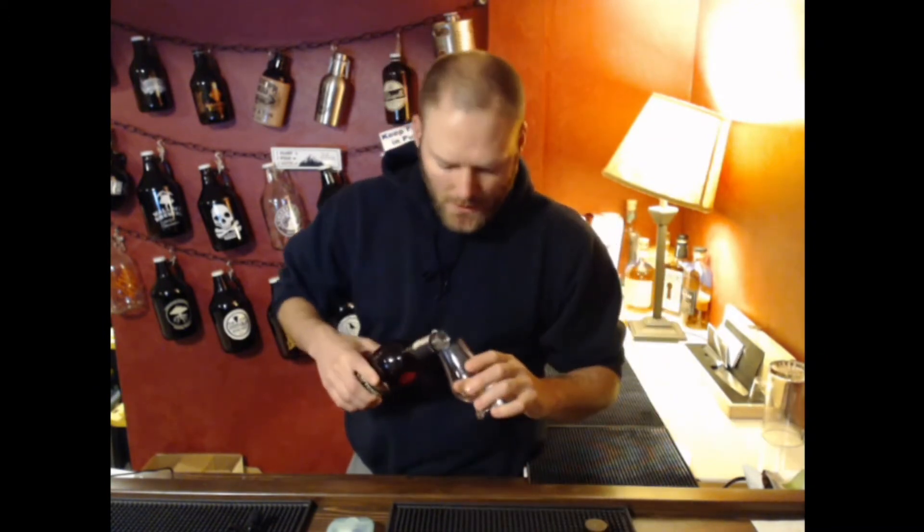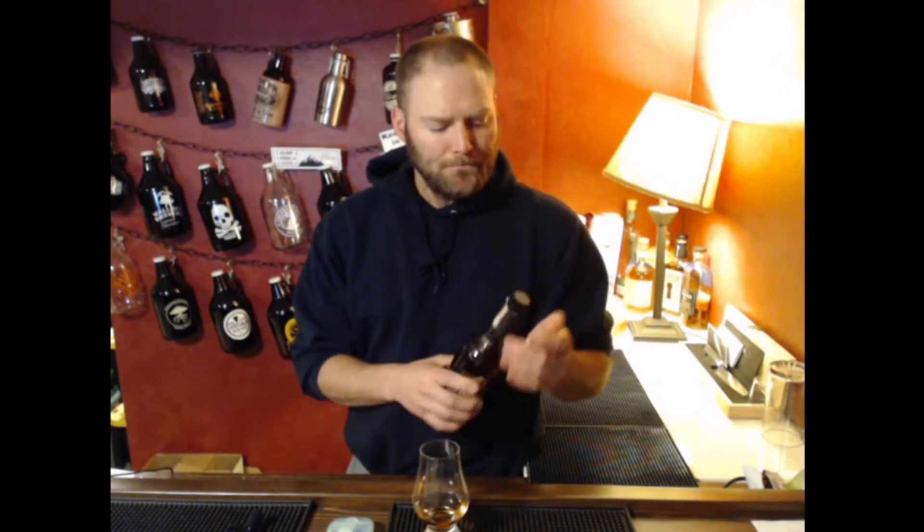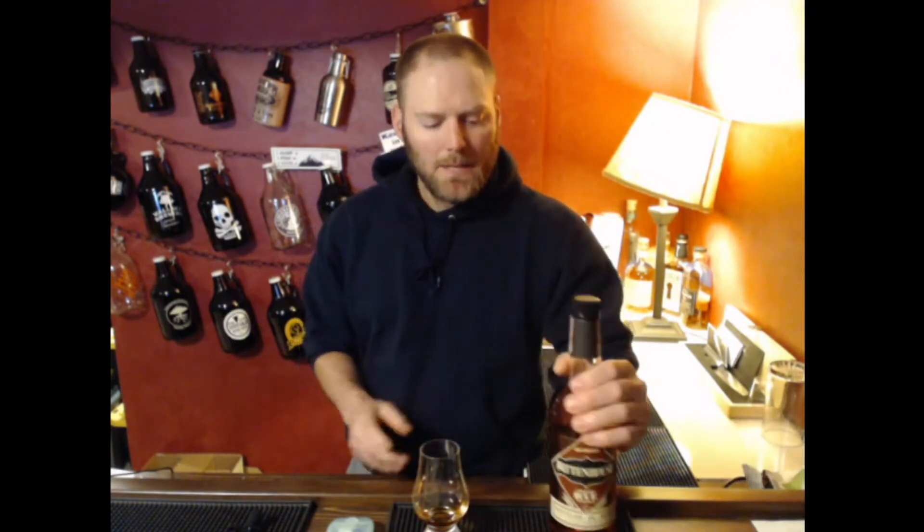As any of you who have watched this channel at all will know, I'm kind of a fan of rye whiskey. I like the many, many places you can go. Right now, MGP seems to be dominating the whiskey market, whether it's bourbon or rye.